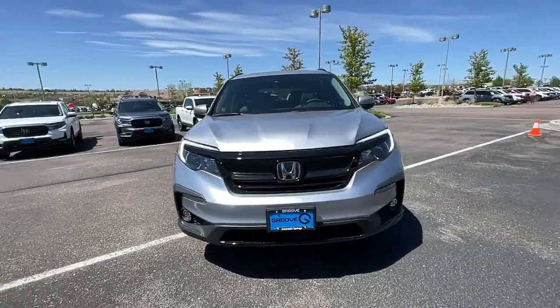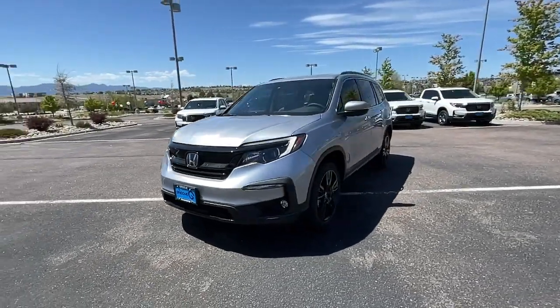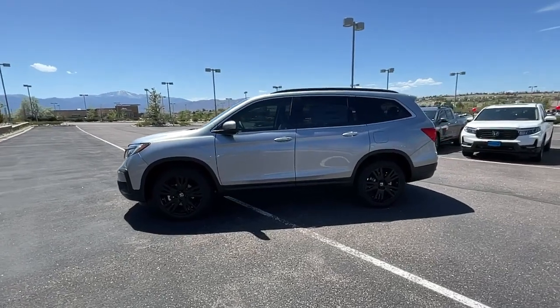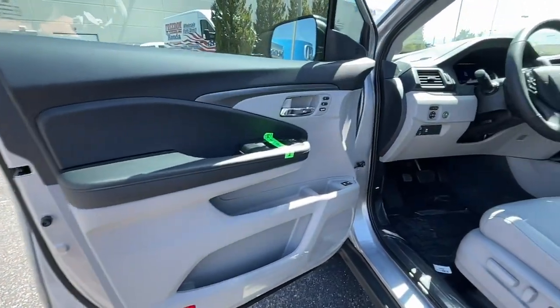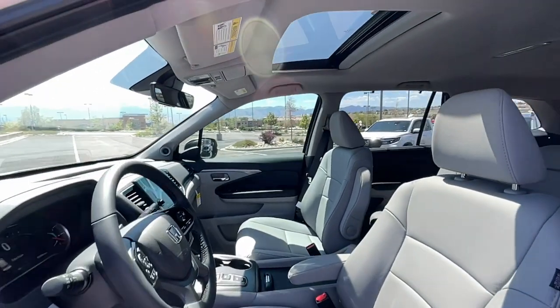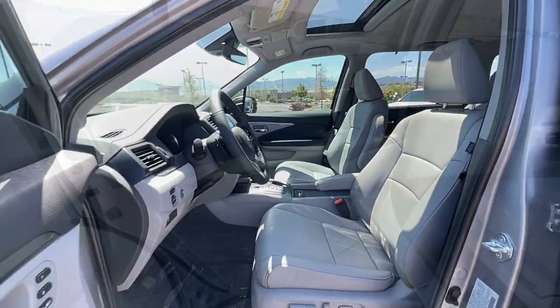These are just some of the great options this vehicle comes with: keyless entry, sun moonroof, lane-keeping assist, power passenger seat, power liftgate, fog lamps, heated front seat, power driver seat, aluminum wheels, dual zone AC.